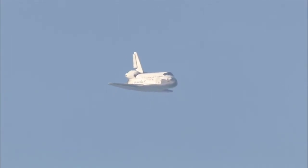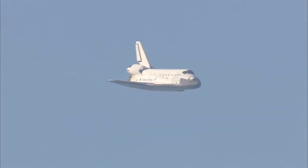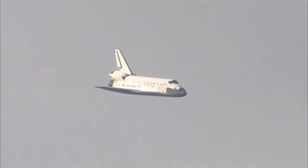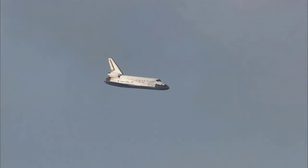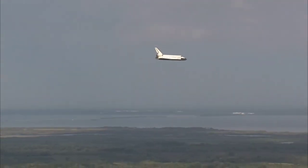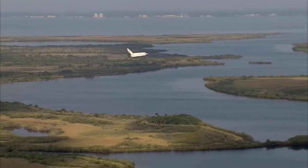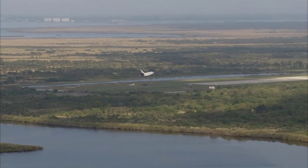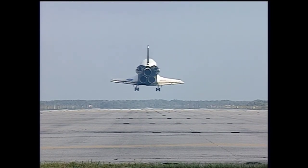One minute now to touchdown. Discovery's landing gear will be locked down and into place at 300 feet in altitude. It's currently 3,500 feet and traveling at a rate of 370 miles per hour. 30 seconds until touchdown. Main gear. Landing gear now down and locked.